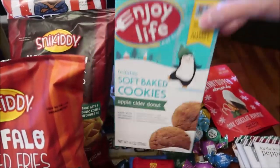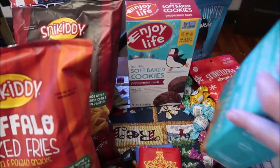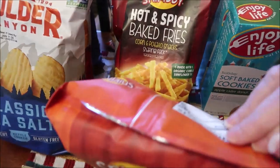I bought the Enjoy Life Soft Baked Cookies in Apple Cider Donut and Peppermint Bark. We also bought some Snickety Bold Buffalo Baked Fries.